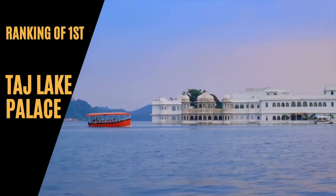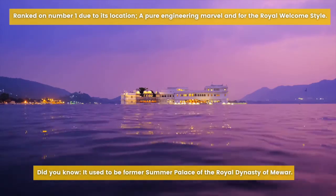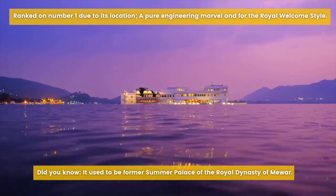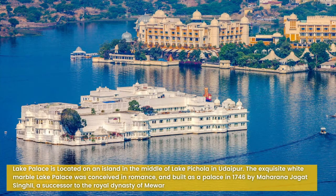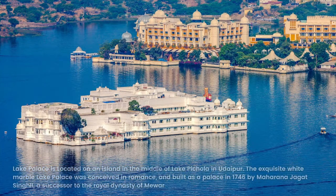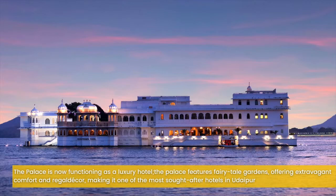Ranking in first place would be Taj Lake Palace. This palace has been ranked number one due to its location, a pure engineering marvel, and for its royal welcome style. Did you know it used to be the former summer palace of the royal dynasty of Mewar? Lake Palace is located on an island in the middle of Lake Pichola in Udaipur. The exquisite white marble lake palace was conceived in romance and built as a palace in 1746 by Maharana Jagat Singh, a successor to the royal dynasty of Mewar. Sprawled beautifully over four acres against the backdrop of majestic Aravalli mountains on one side and towering palaces on the other, the Lake Palace in Udaipur floats ethereally on the glistening waters of the lake. The palace is now functioning as a luxury hotel featuring fairytale gardens and extravagant comfort, making it one of the most sought-after hotels in Udaipur.